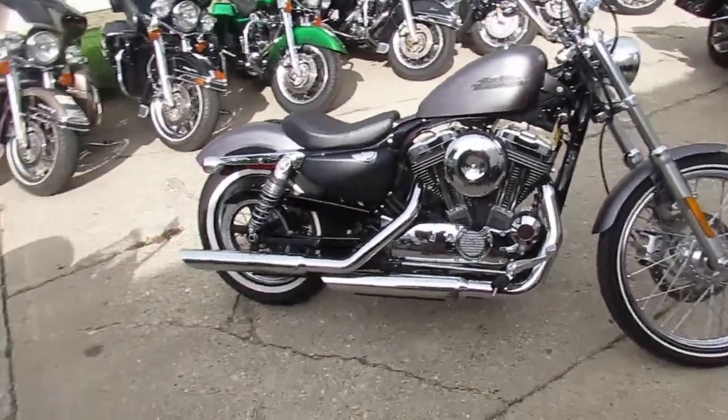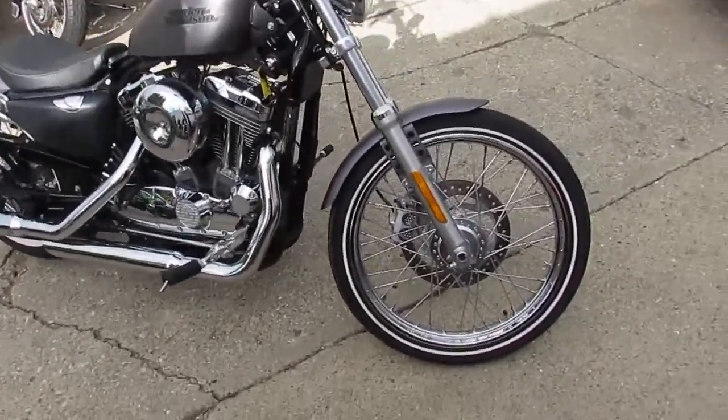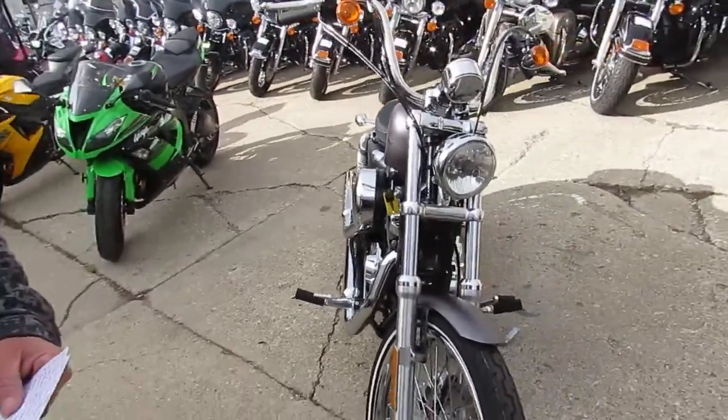Hey guys, it's used Harley-Davidson headquarters here at Approval Power Sports. Over 250 — we're probably tickling, what do you think, Andrew? Closer to 300 these days. We've got over 500 used bikes.